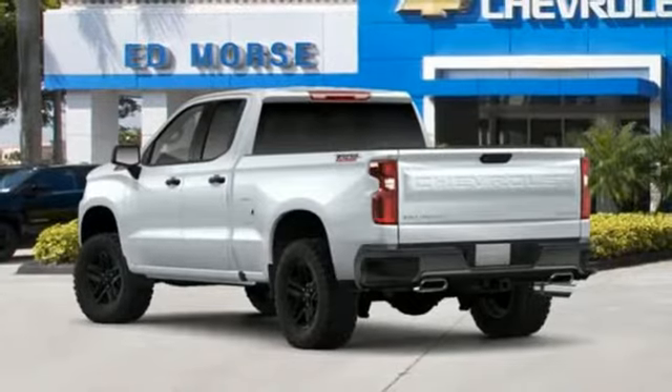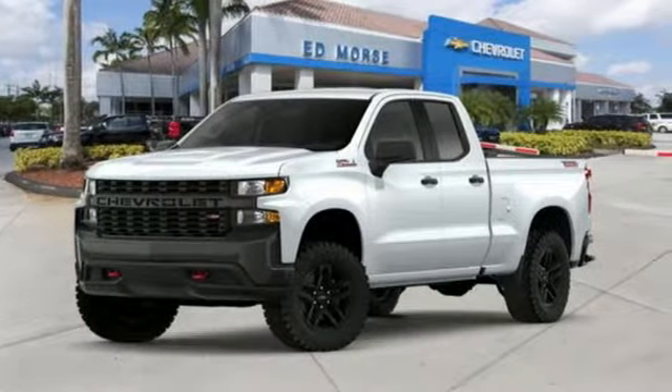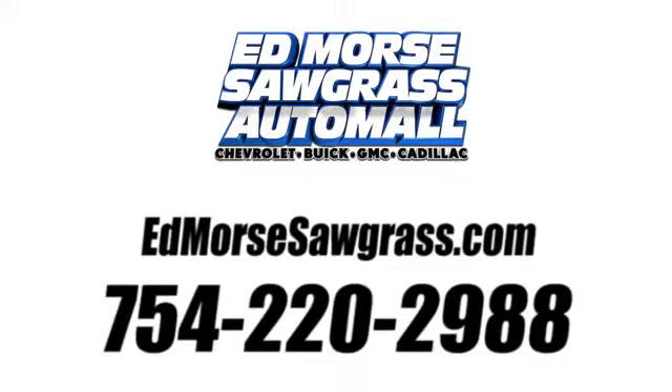the journey matters more than the destination. Someone's going to drive this fantastic vehicle off the lot. Should be you. Test drive it today. Call us today at 754-220-2988.